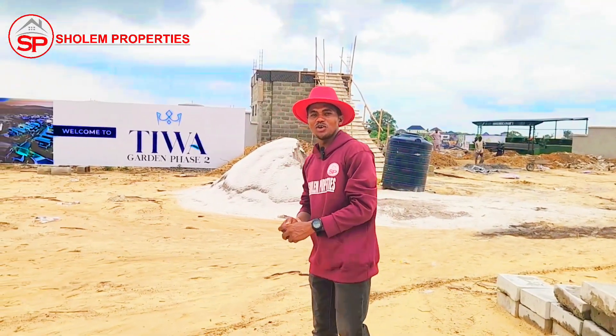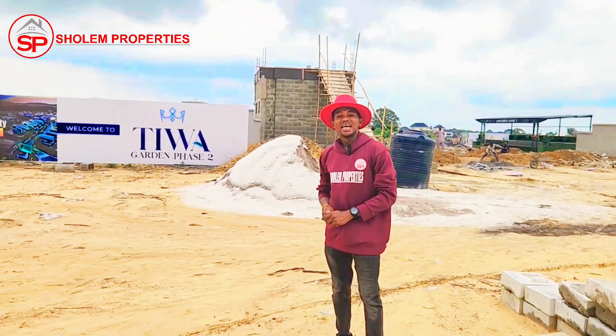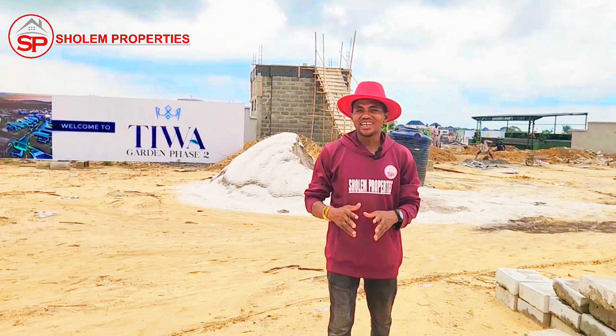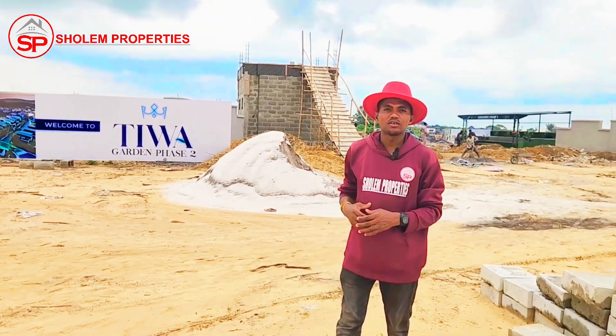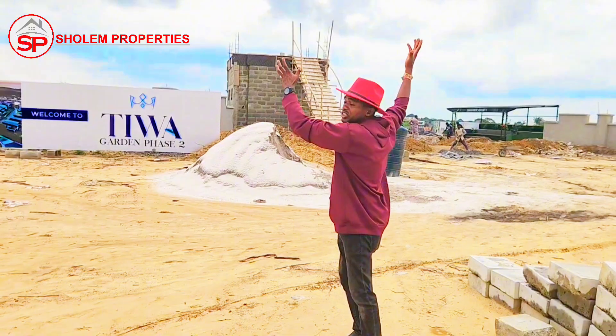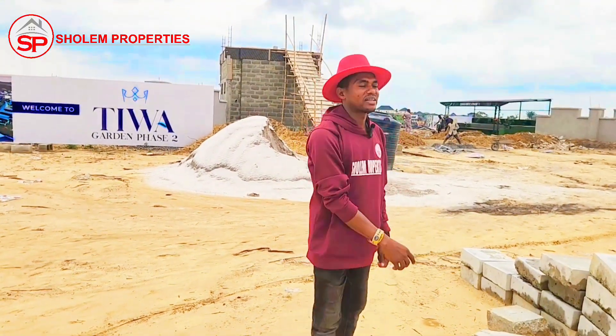This is Tiwa Garden Estate Phase 2, located in El Lerongbe, Ibeguleki, Lagos, Nigeria. I would like you to stay to the end of this video as I leave you to see the aerial view and I'll be right back.